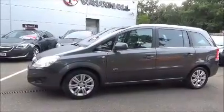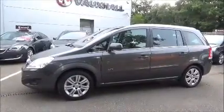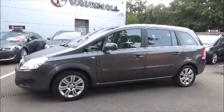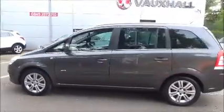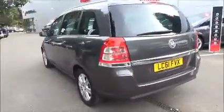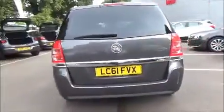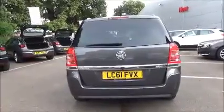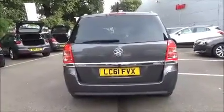It's fitted with colour-keyed heated and electric door mirrors. Colour-keyed door handles are standard, along with a remote central locking system. The Zephira comes with a body-coloured rear spoiler, high-level rear brake lights, and tail wash wiper.